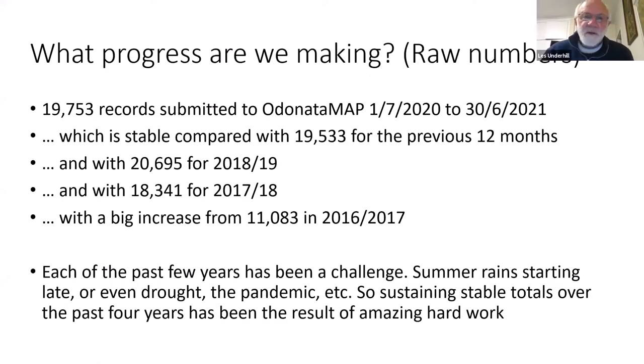It has just the raw numbers from the statistician. In the Odonata year, which runs from July to June, in Cape Town there's no chance of seeing much dragonfly activity at present, but there are still records being submitted from farther north. So 19,000, 20,000, 18,000 for the past four years — remarkably stable after the big step up four years back. Each of these past few years has been a challenge, with summer rains coming late throughout the pandemic. Sustaining these stable totals has been an amazing achievement by our team.